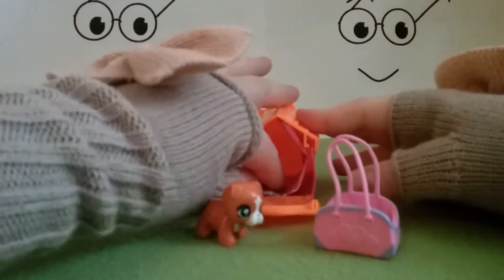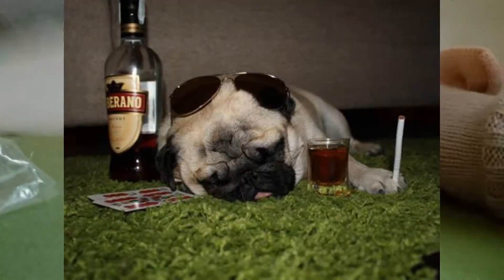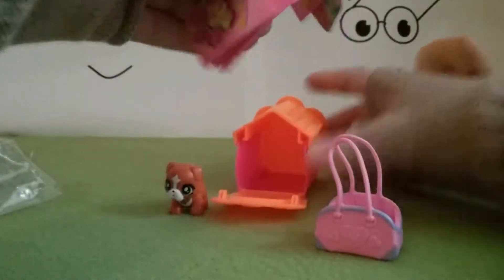Let's have a look at the brochure inside. Oh, he fell! He's a drunk pug. There we go — pretty cool.